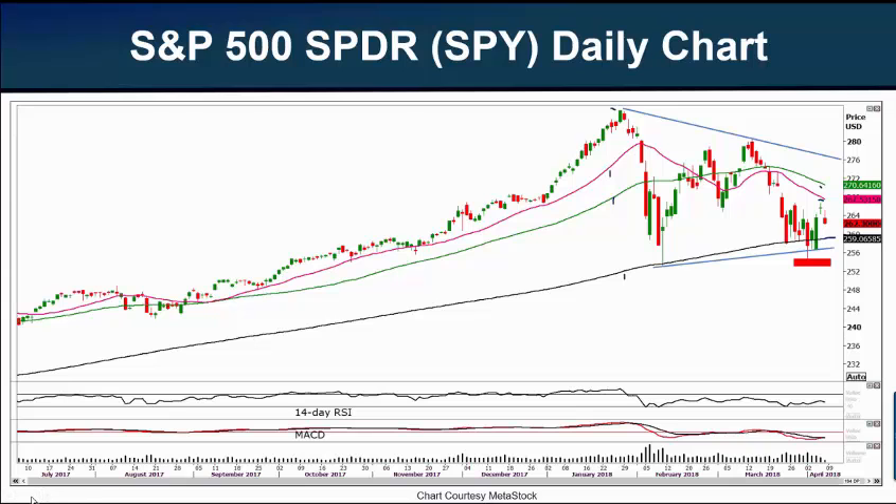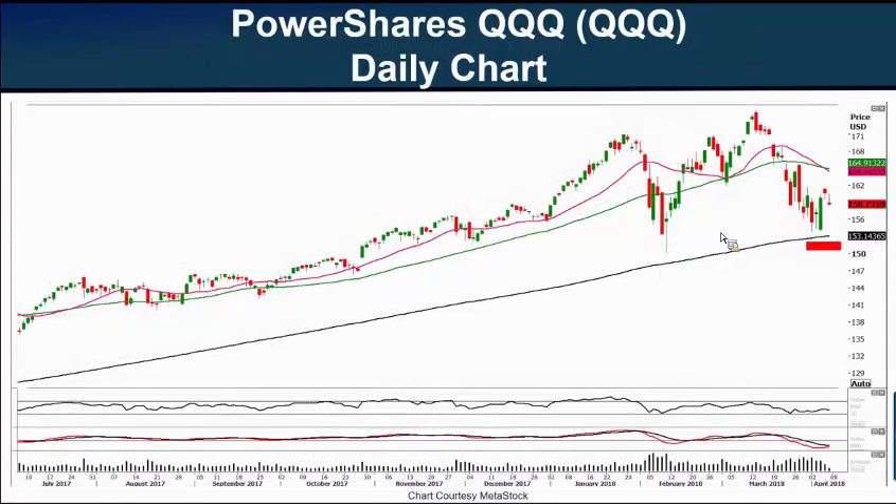Our next chart today, as we usually do, is the PowerShares QQQ — the exchange-traded fund that closely follows the NASDAQ 100 index. That's the home of the likes of Amazon, Microsoft, Intel, Apple, Facebook, and Alphabet, or Google as I still call it.